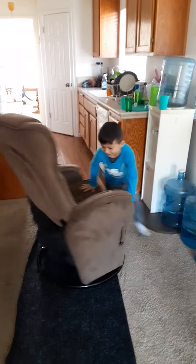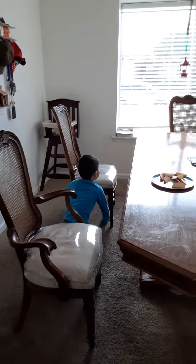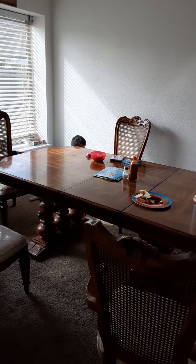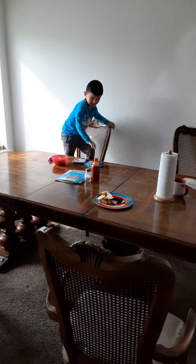One circle around the recliner, then running through the kitchen, going under the first chair, then under and over, all the way around the dining table. If you guys have more chairs, you can make it a little bit longer.